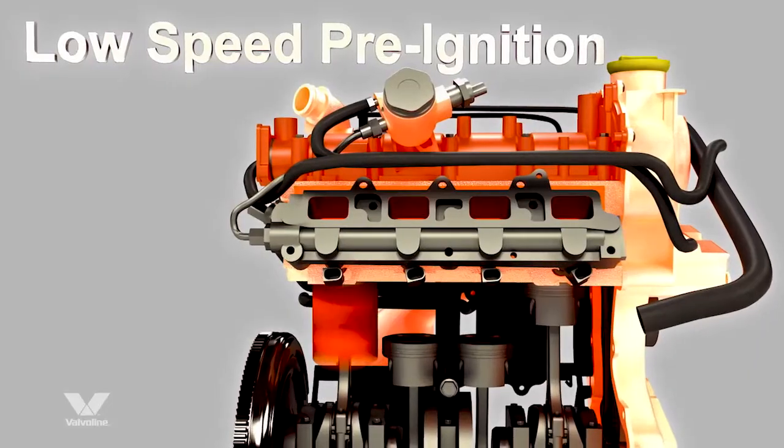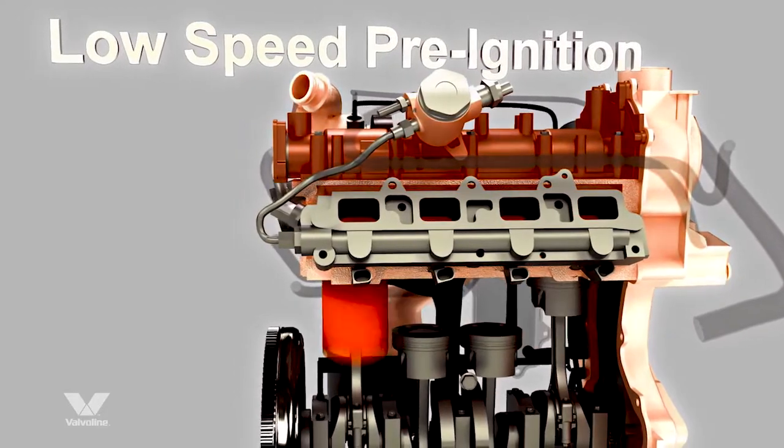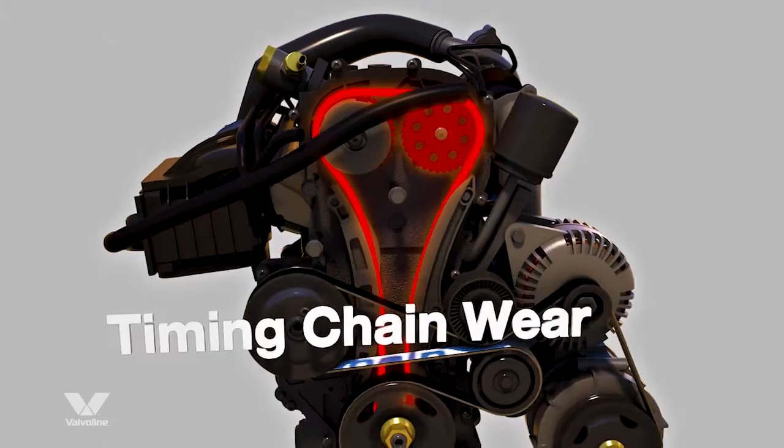Abnormal combustion, known as LSPI. The redesigned fuel injection systems can cause unpredictable ignition. Extreme heat: high operating temperatures can cause deposit build-ups.